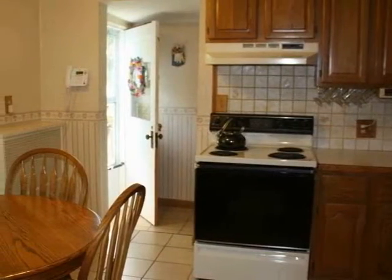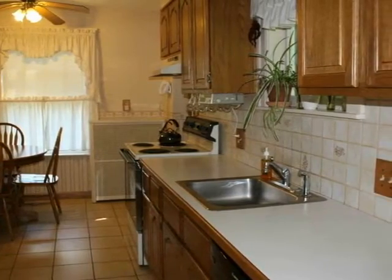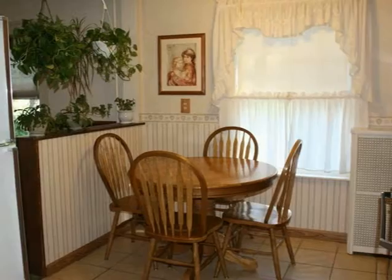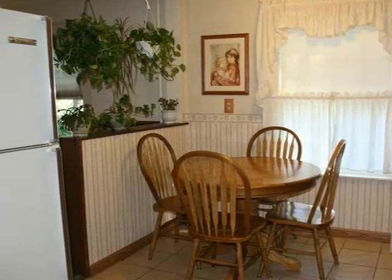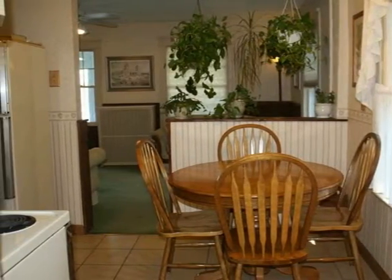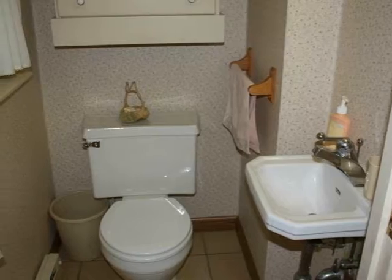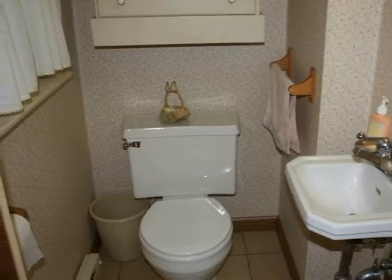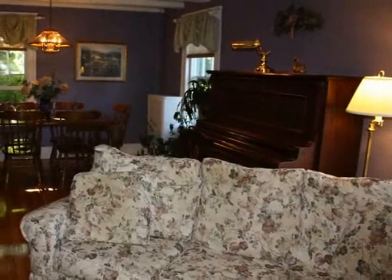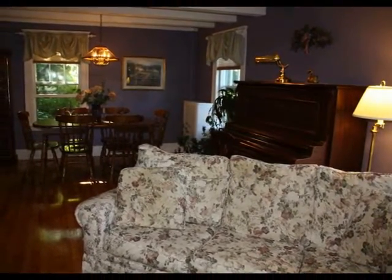The eat-in kitchen features oak cabinets and ceramic tile floor. The half bath off of the entry is truly convenient. Continuing around, the kitchen connects to the huge front-to-back living room and dining room.